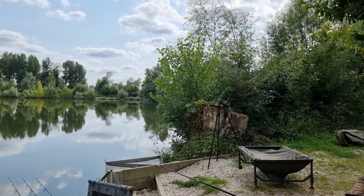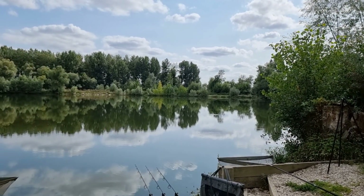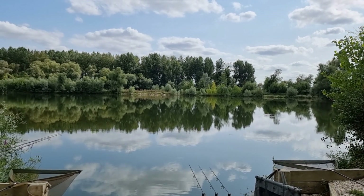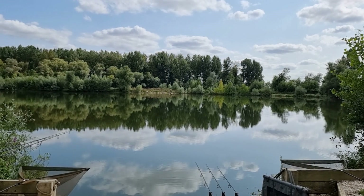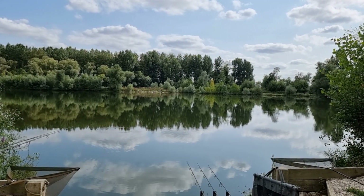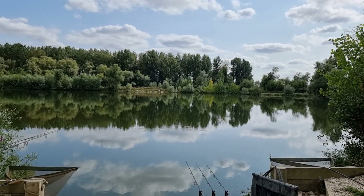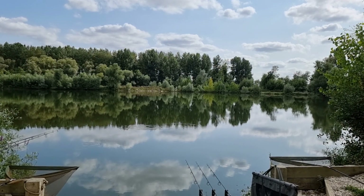That's my swim, and that's Noel in the background coming back in the van. This is Lake 5 from where I'm swimming — absolutely beautiful. This is home for the next week, which is absolutely lovely. Love being out on the bank, can't beat the views — peace and quiet.